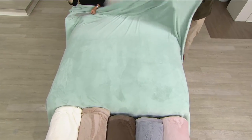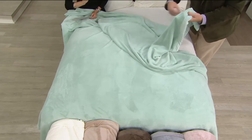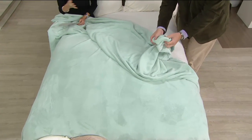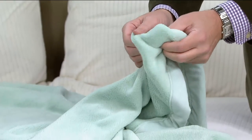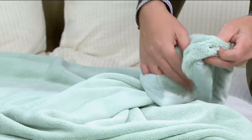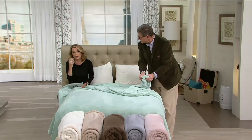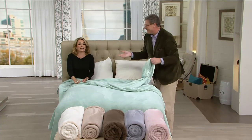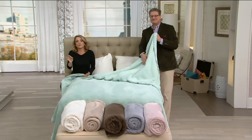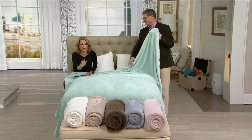Remember, this comes in twin, full, queen, and king. Please think outside of the bed — yes, you can throw this on a bed whether you use it as your blanket or just at the end of the bed. Think about those nights watching your favorite movie, sitting on the front porch when it gets a little chilly, after pumpkin carving when you want to curl up, the games, the long car rides. Berkshire blankets are a fantastic answer for all of those.